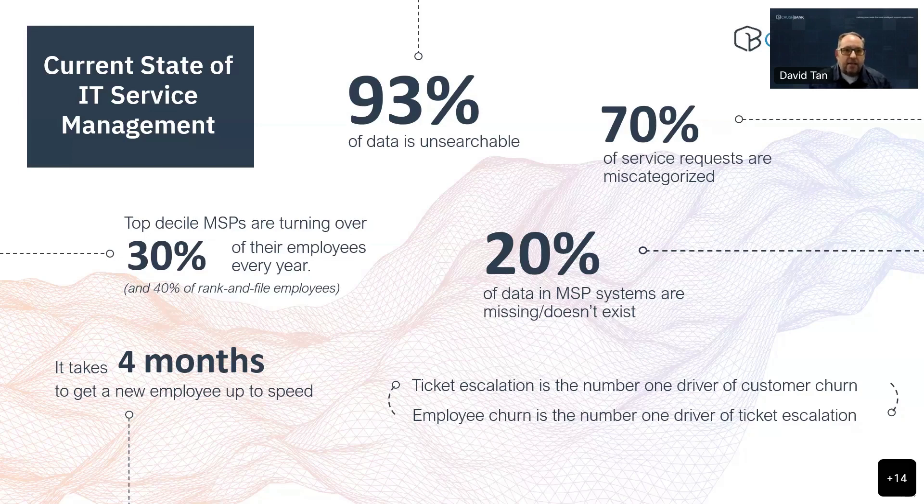Some of the stats on the screen talk about what I mean specifically. This is more focused towards the MSP, but this is an IBM stat: 93 percent of data is unsearchable. There's just large volumes of data that live inside tickets, notes, updates, chats, emails — and it all contains really valuable information for solving support tickets. A lot of it is really difficult to unlock, so we tried to address that challenge. Service tickets are often miscategorized, which causes issues with reporting, routing, workflows, alerting, and things like that.